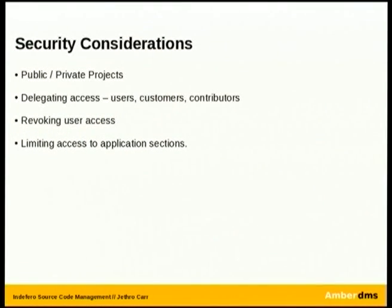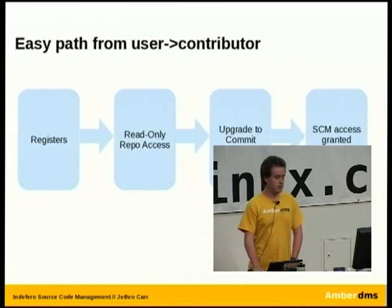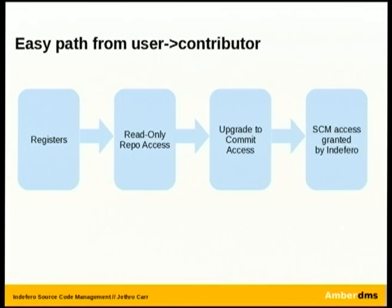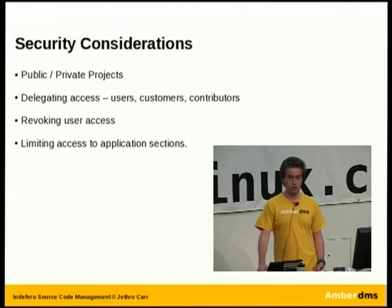That brings me to the security considerations in relation to Indefero. As mentioned, you've got public and private projects and you can delegate access between those at different levels. Essentially, users can create an account, get read-only access to your public repo, and you can upgrade them to commit access. You can say they can read and write one project but not another. It's all very integrated rather than having users per project or per instance. And it means it's very easy to revoke user access — if a user leaves or you have to get rid of a staff member, revoke their access and it pulls them out of the SCM as well. Done. Simple.